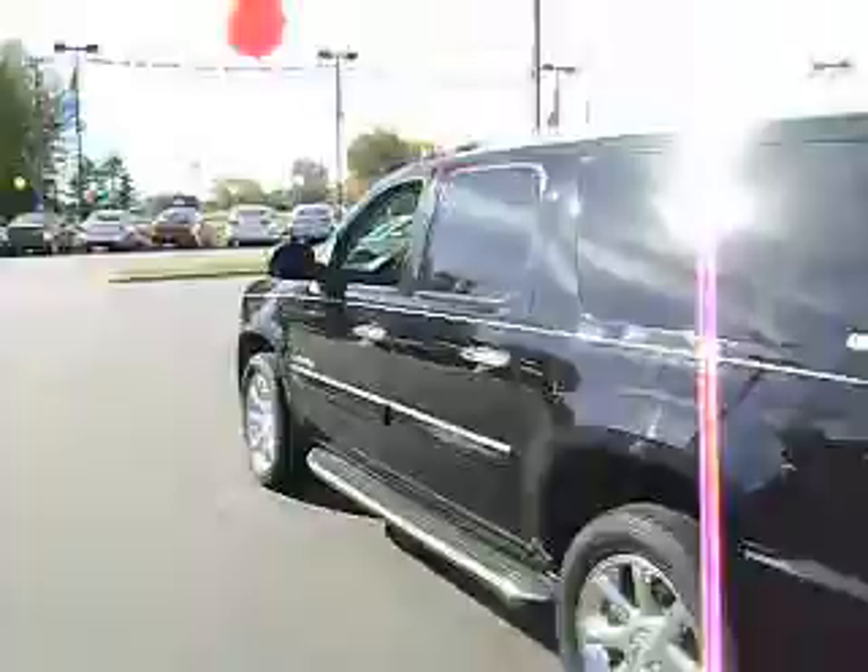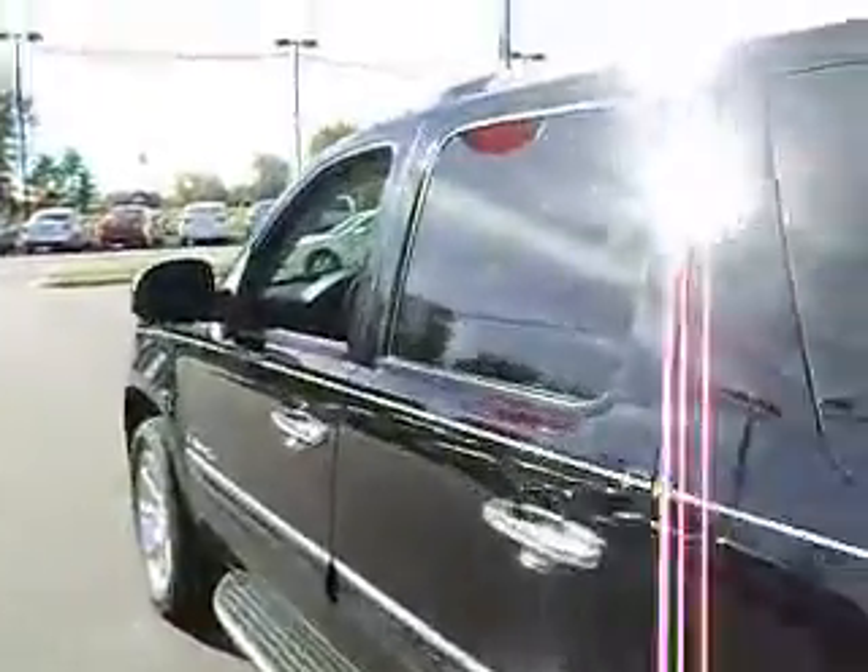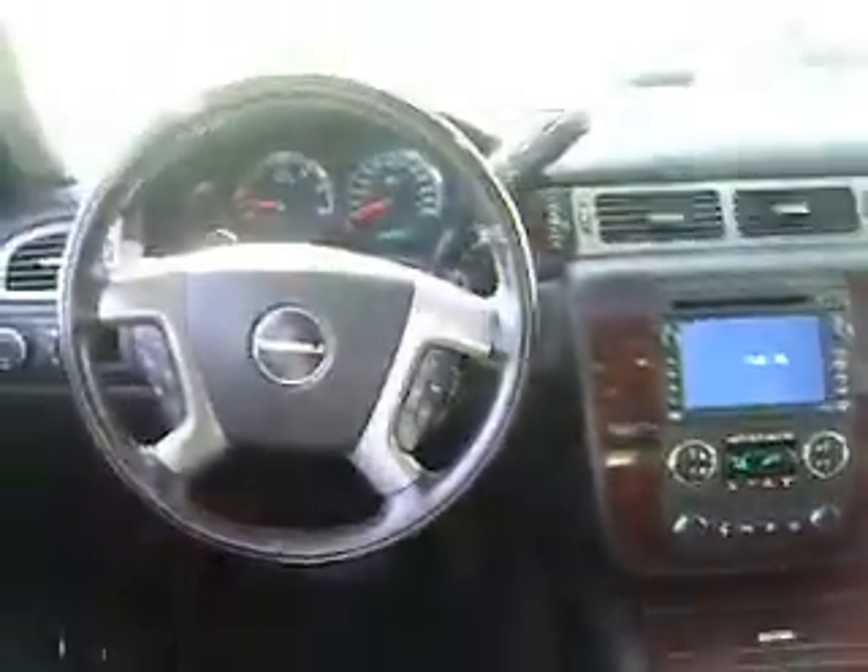It's got an LCD screen so you can hook up your game system, your DVD player to it, nice leather seats, sunroof, GPS navigation, touch screen.